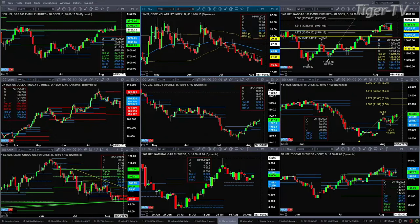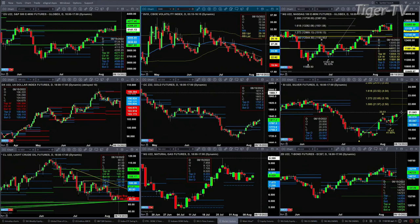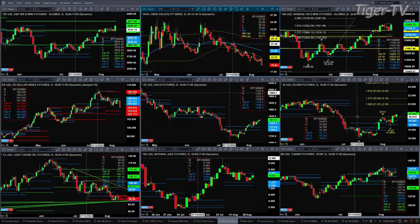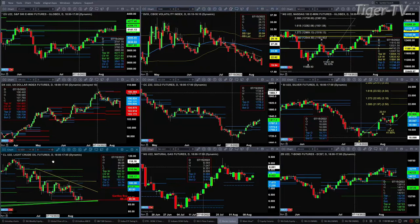Gold is trading above its TD nine count and it looks like it wants to continue to head higher — 1,880-ish type range, with 1,900 being a price target. Inside silver, you've got a nice A-to-B equal C-D pattern that takes us up into the 21.97 level — that would be the one-to-one A-to-B C-D pattern.